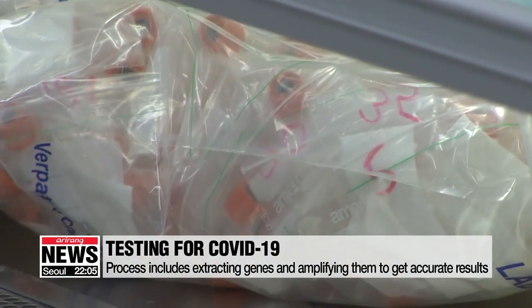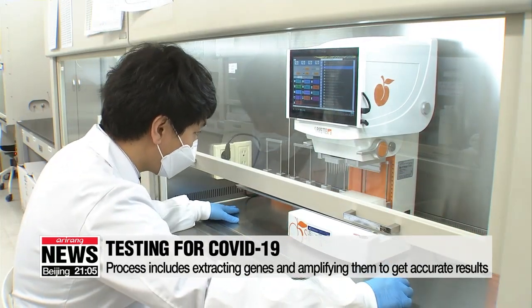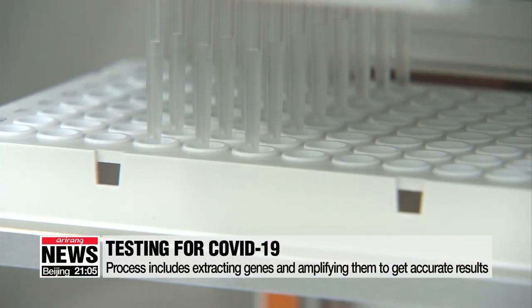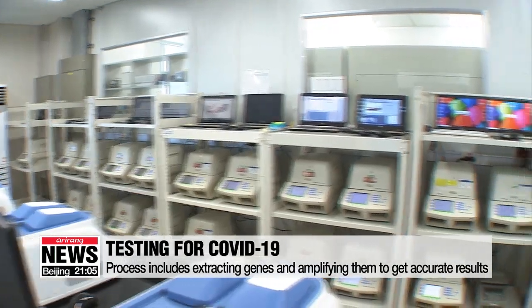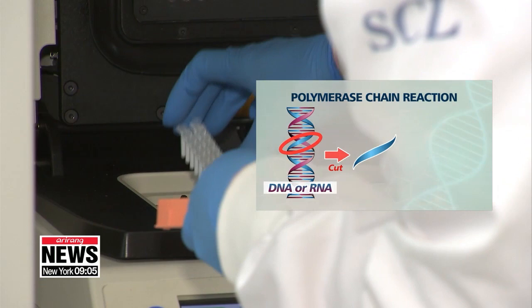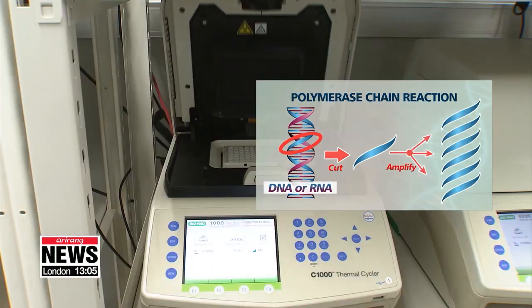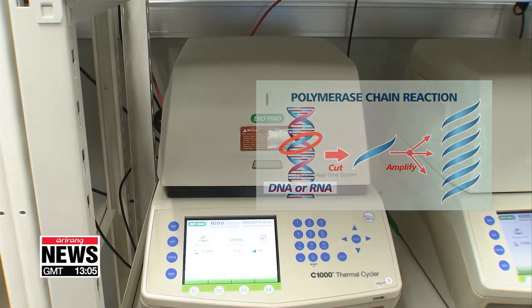Samples are hermetically sealed in a temperature-controlled package. Each sample is placed in small test tubes, and a chemical reagent is added so the gene can be amplified. Holding 94 specimens, a real-time polymerase chain reaction machine makes genetic copies from each sample, so even a minuscule amount of the virus can be detected.